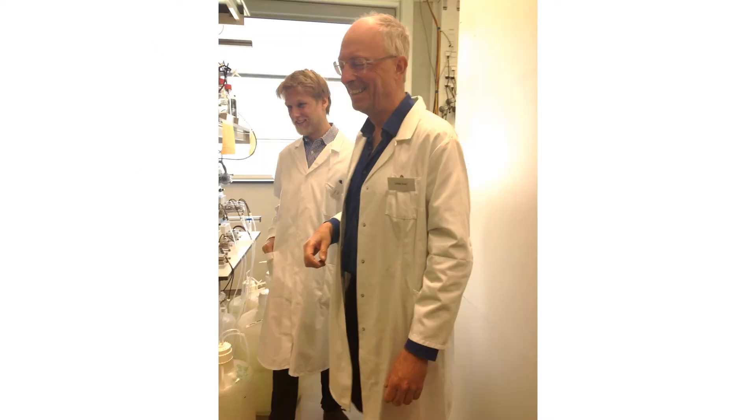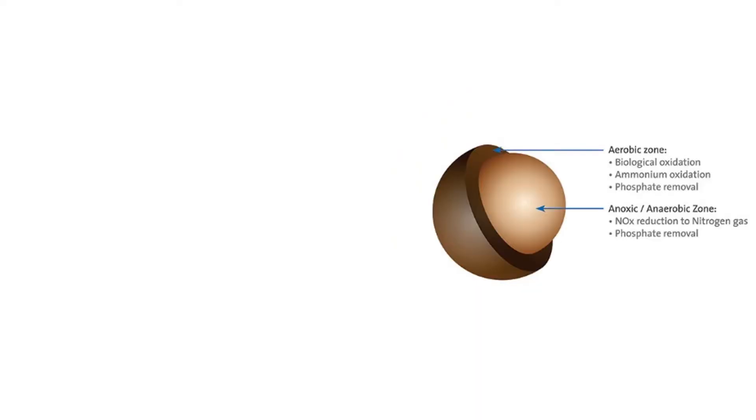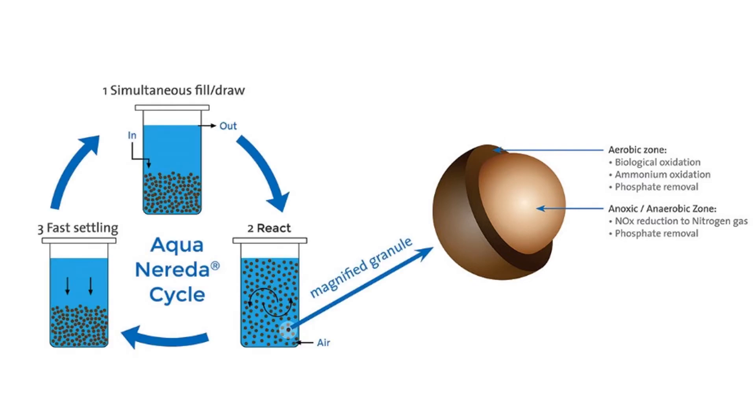At the university, we met one of the inventors of the granular aerobic sludge and visited his laboratory. Professor Van Loosdrecht is on the right. Their research led them to use phosphorus accumulating organisms as the basis of the granular aerobic sludge. The granules are also capable of nitrification and denitrification. The process operates in a batch cycle with first a simultaneous fill and draw, then a react step, and third a settling step.